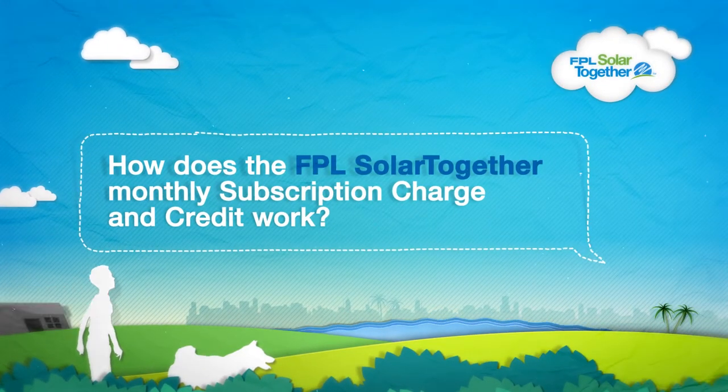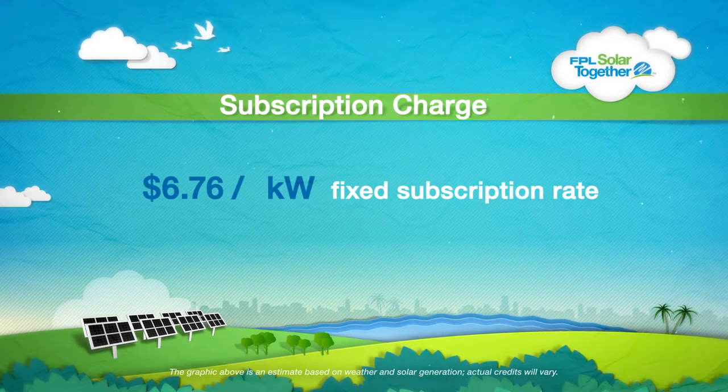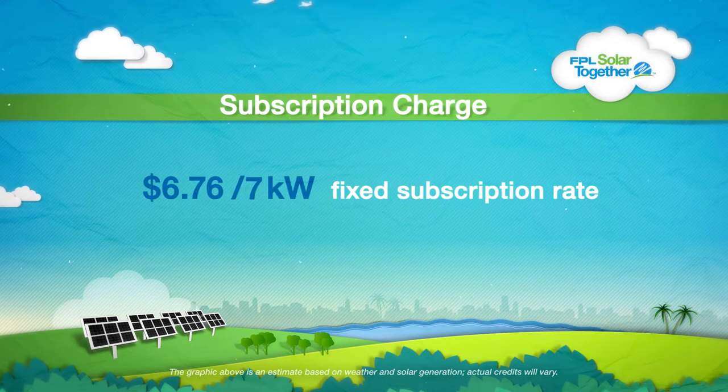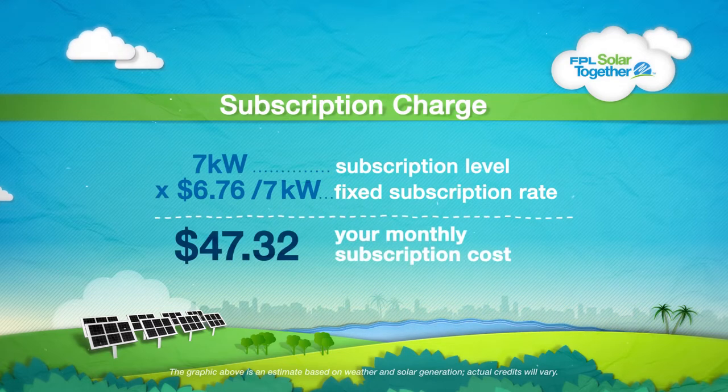The subscription charge is a fixed dollar amount per kilowatt subscribed. Subscriptions may only be purchased in one kilowatt increments. This charge will remain the same for as long as you're in the program.